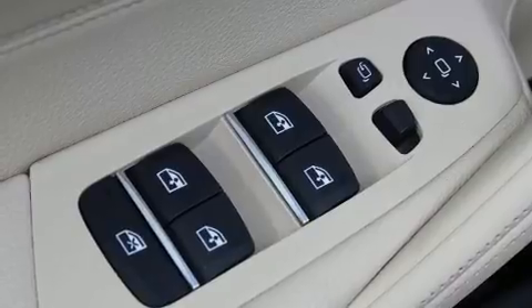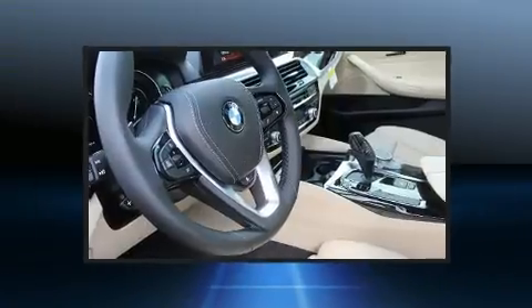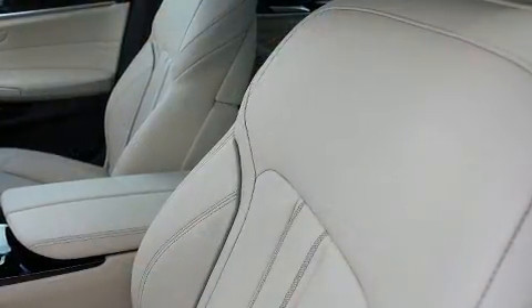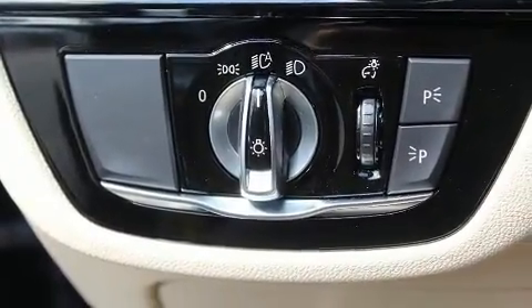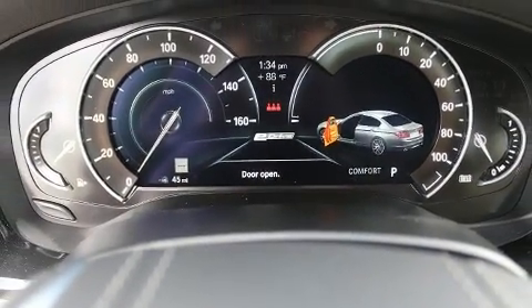BMW ensures the safety and security of its passengers with equipment such as front side impact airbags, traction control, brake assist, ignition disabling, an emergency communication system, and four-wheel disc brakes with ABS. You'll never lose visibility with rain sensing wipers, which activate automatically when the drops start to fall.